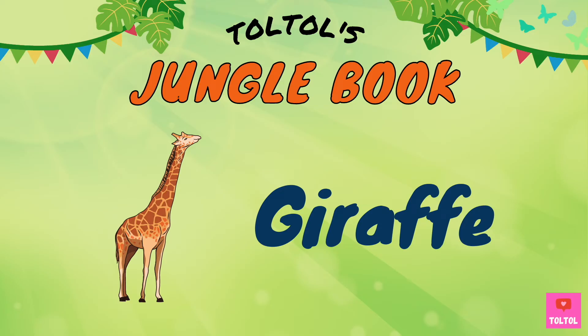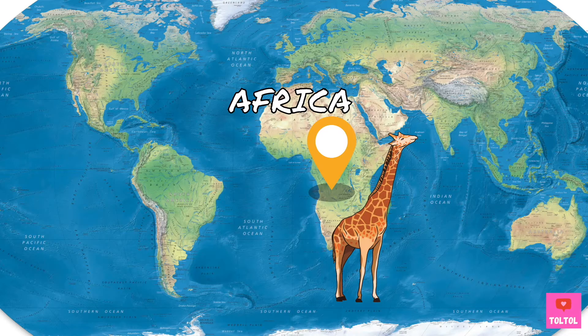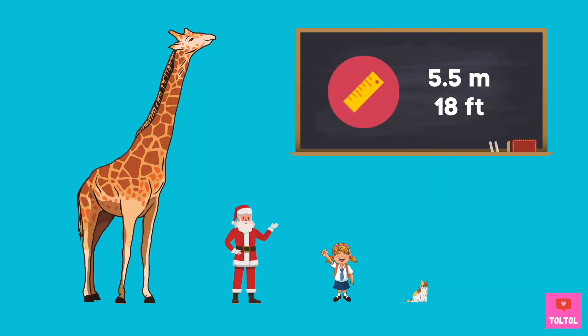Let's learn about giraffes. Giraffes are mammals and they are the tallest land animal. Giraffes live in Africa, right here on the map. How tall are giraffes? A male giraffe can be up to 5.5 meters tall. The giraffe's legs are about 1.8 meters — the same as an adult human.